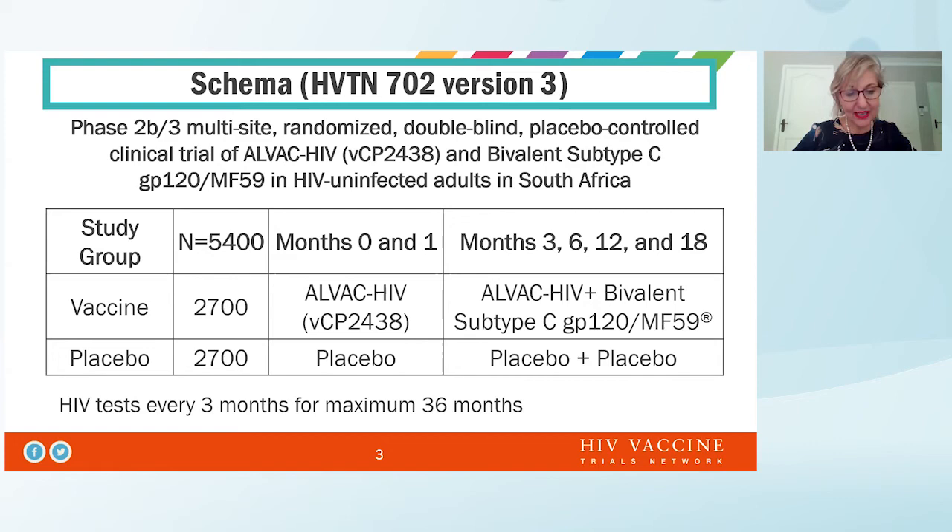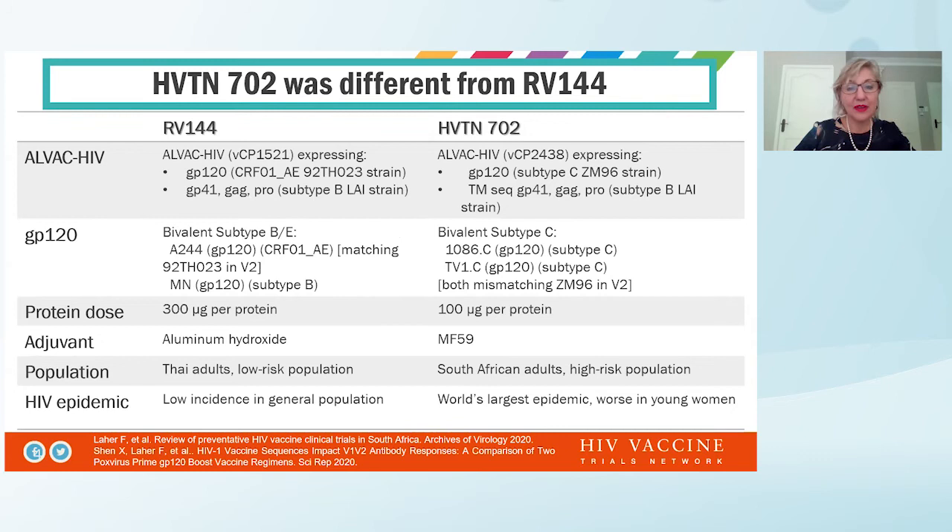We did HIV tests every three months for a maximum of up to 36 months. The two regimens were different. The LVAC vector was adapted to be more clade C-specific. There was a difference in the protein boost — modified from a bivalent subtype BE to a bivalent subtype C using 1086 and TV1. The protein dose was different as well as the adjuvant: RV144 had alum, and we used MF59 in 702. The population was also different.